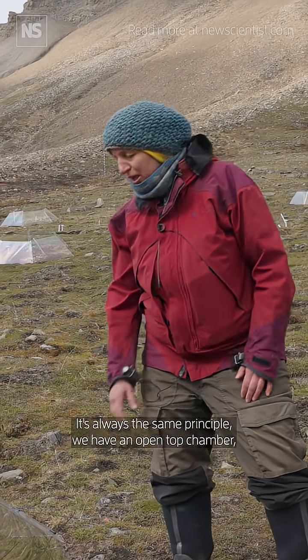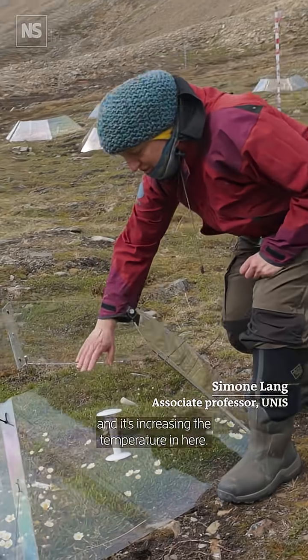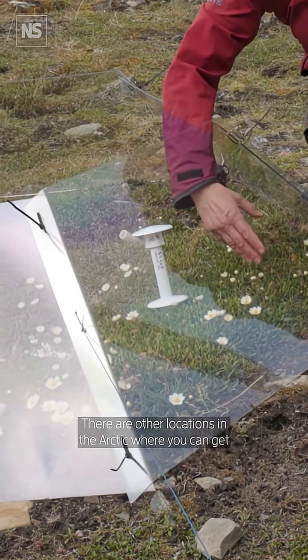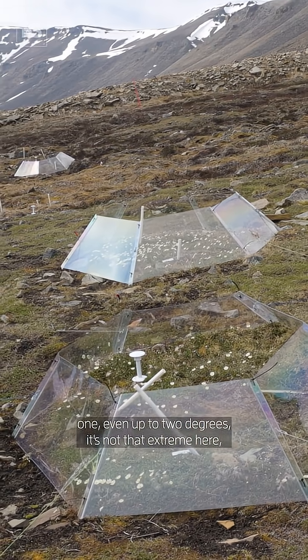It's always the same principle. We have an open top chamber — an OTC it's called — and it's increasing the temperature in here. In summer it's only like half a degree maybe. There are other locations in the Arctic where you can get one, even up to two degrees. It's not that extreme here.